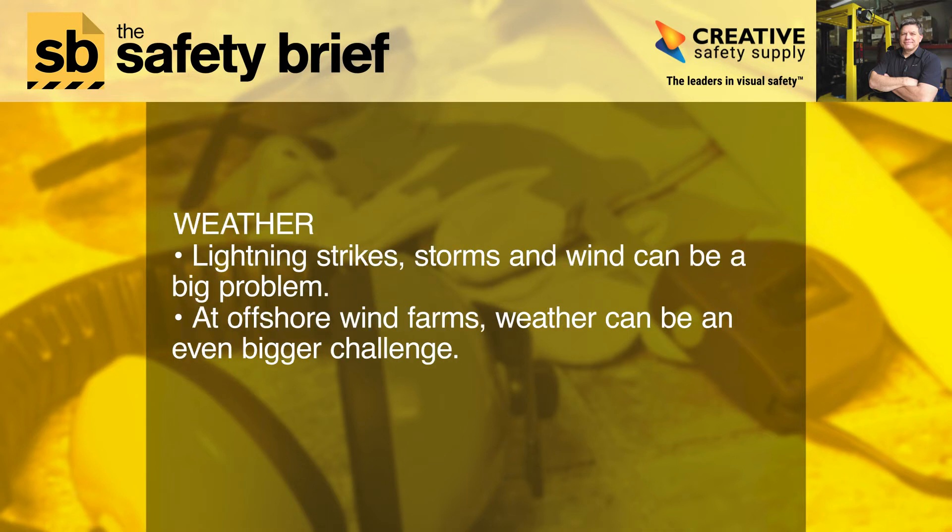Weather: lightning strikes, storms, and wind can be a big problem. At offshore wind farms, weather can be an even bigger challenge. Falling tools — this hazard may be obvious, but it's often overlooked and can pose a significant threat.